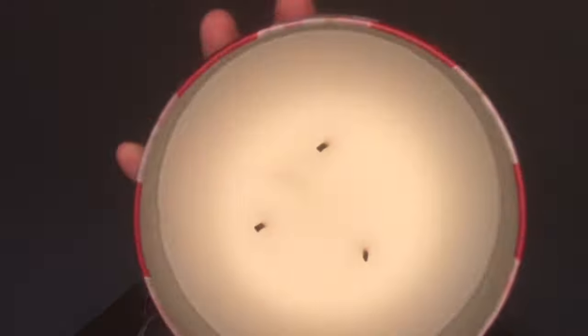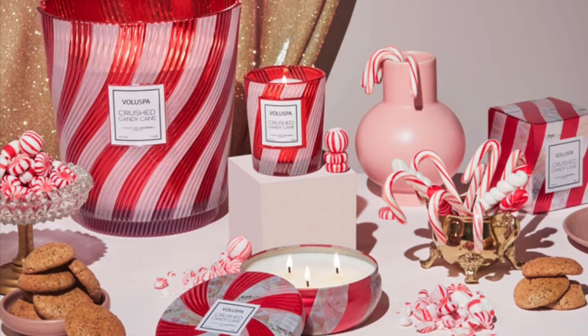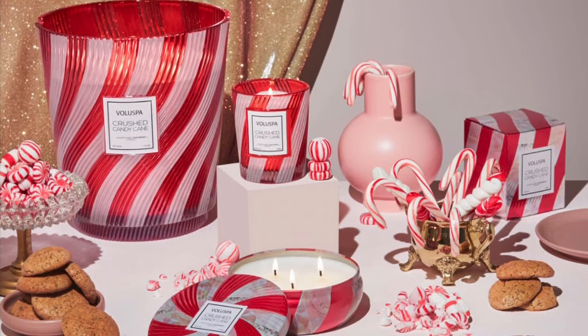Voluspa Crushed Candy Cane is my holy grail Christmas candle. I have the three wick here. It comes in lots of different variations. If I could only have one Christmas candle, this would be it.